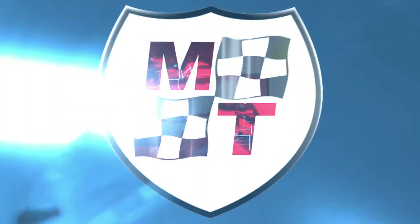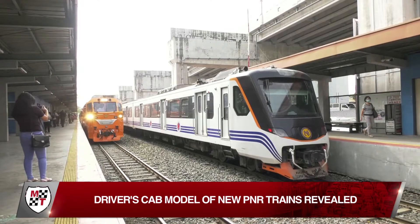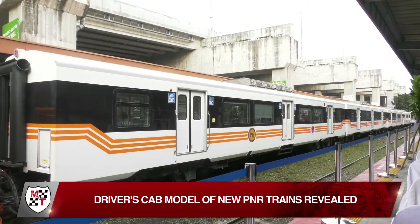People can now see a mock-up of the driver's cab of the PNR trains that will be servicing the Tutuban-Tumaloros line. A mock-up of the driver's cab of a train is displayed at the PNR Tutuban Station lobby.